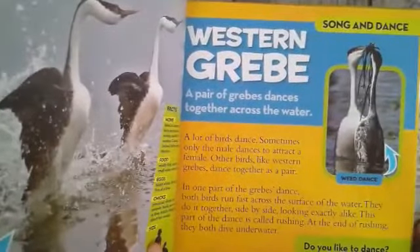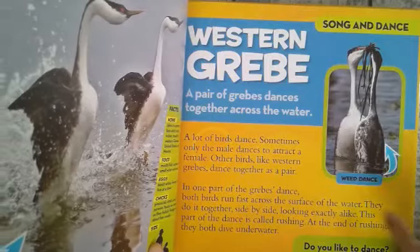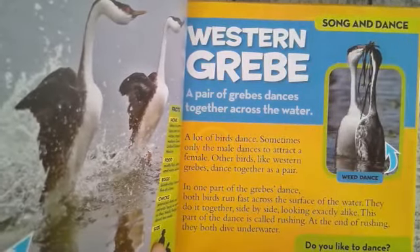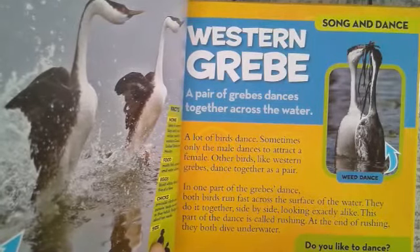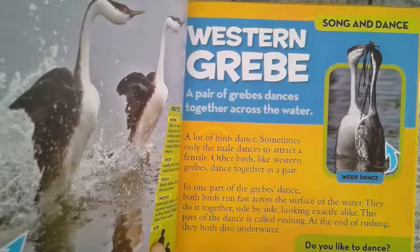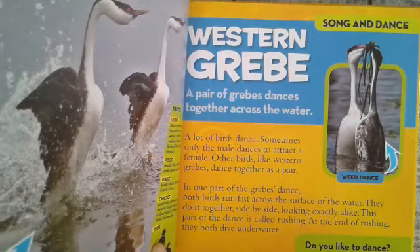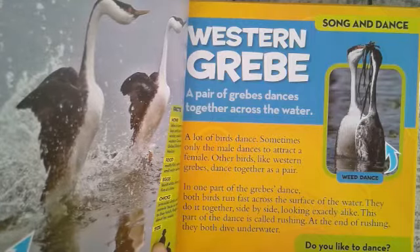A pair of western grebes dances together across the water. This is their weed dance. A lot of birds dance — sometimes only the male dances to attract the female, but western grebes dance together as a pair. In one part of the grebes' dance, both birds run fast across the water side by side, looking exactly the same. This part of the dance is called rushing, and at the end of rushing, they both dive underwater. Do you like to dance?